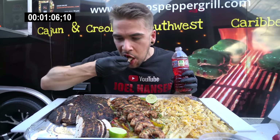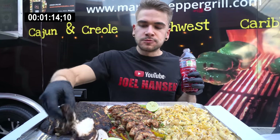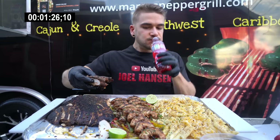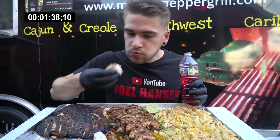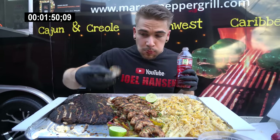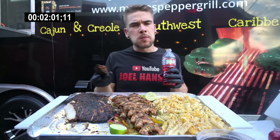Hey everyone, welcome to this video. Today we're here at Marco's Pepper Grill in Houston, Texas, taking on the giant Rasta Pasta Challenge. This was a super unique challenge — I've never actually had a Rasta Pasta before, though I've definitely heard of it. It was chicken, shrimp, peppers, and lovely pasta covered in cheese and doused in their house-made white sauce or alfredo, which actually had some coconut in it, which was super interesting. Very Caribbean flavors, Caribbean-themed through and through.